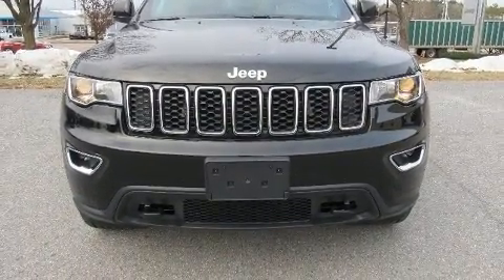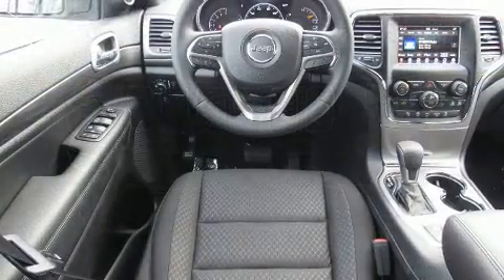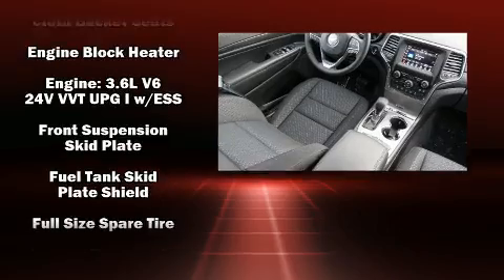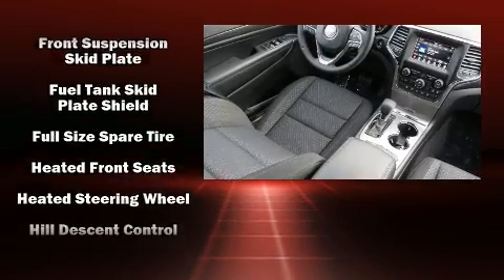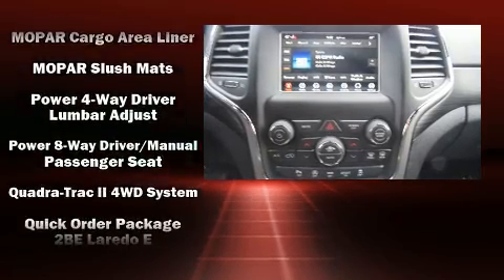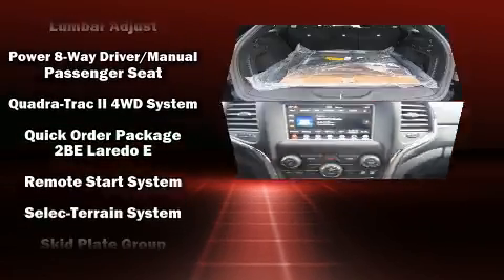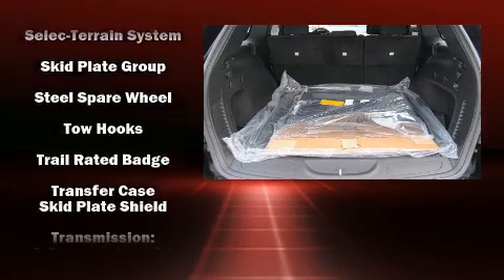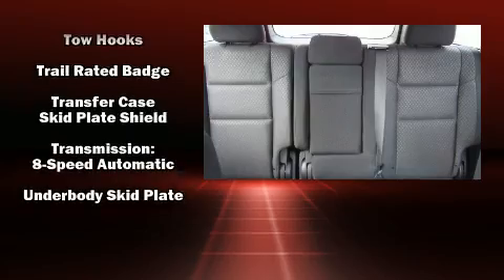Passenger security is always assured thanks to various safety features such as head curtain airbags, front side impact airbags, traction control, brake assist, anti-whiplash front head restraint, ignition disabling, and four-wheel disc brakes with ABS. With electronic stability control supplementing mechanical systems, you'll maintain precise command of the roadway.